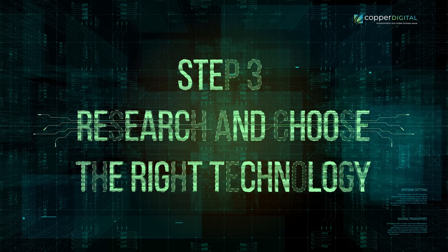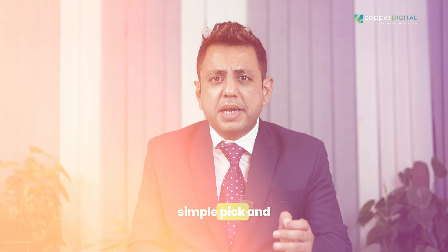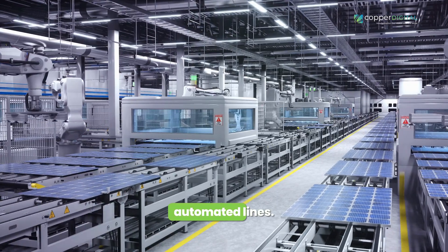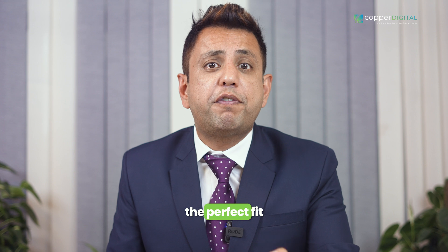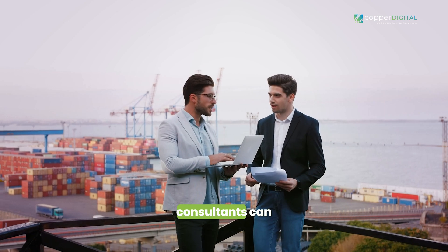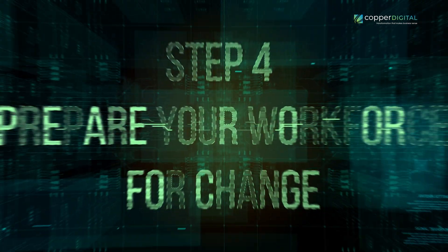Step three: research and choose the right technology. Today's automation landscape is brimming with options — from simple pick-and-place robots to advanced cobots and fully automated lines. Research different technologies and their capabilities to find the perfect fit for your specific needs. Don't be afraid to seek guidance — partnering with experienced automation consultants can ensure you choose the most suitable and cost-effective technology for your situation.